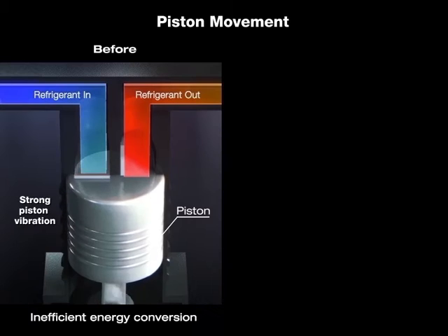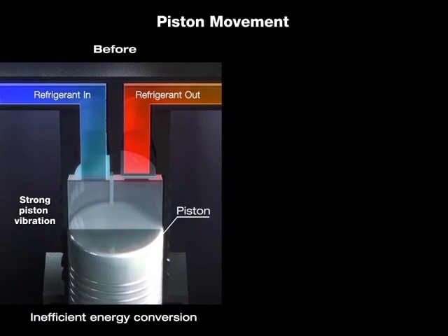Inside the cylinder, normally the piston operates less efficiently due to the energy loss from its strong vibration.